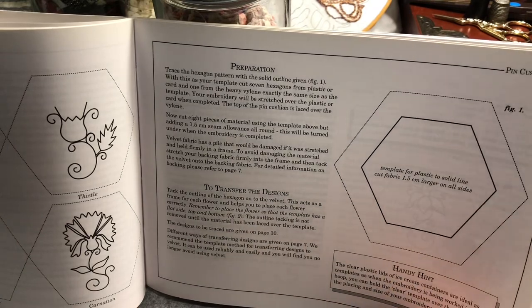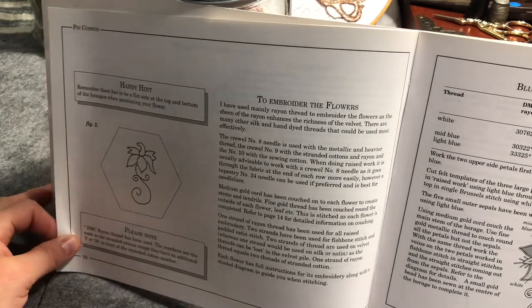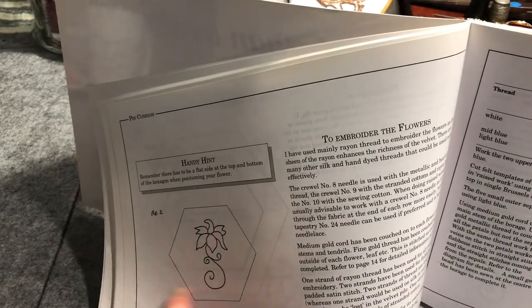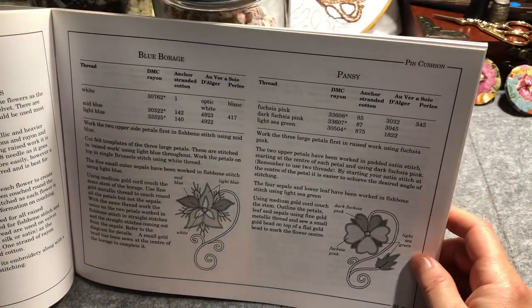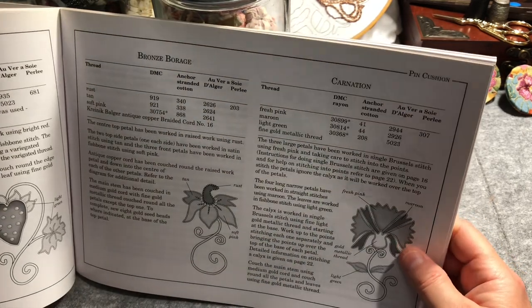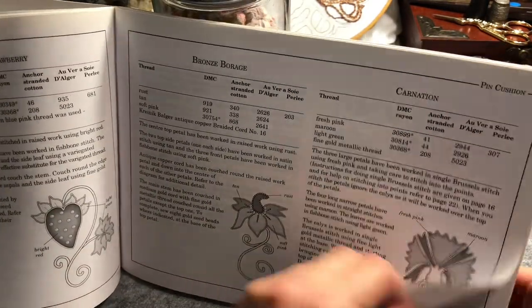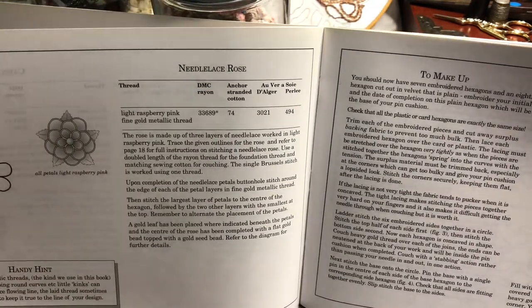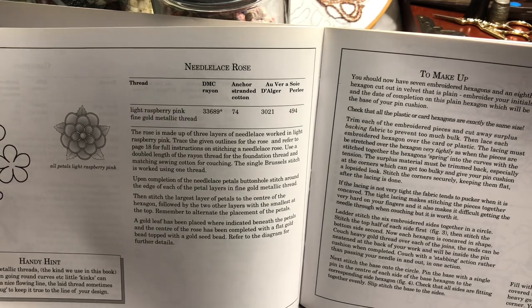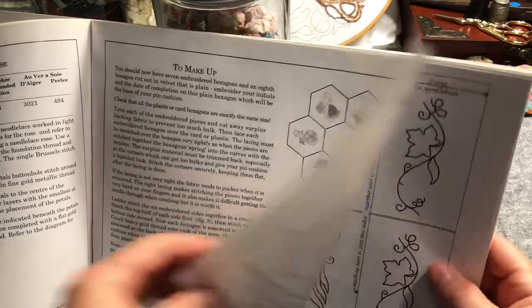It's got preparation, transferring the designs, and a template to use. Then embroidering the flowers, with a handy hint that there needs to be a flat side under where you embroider. Then the selections of different thread types for each flower — thistle, strawberry, bronze borage and carnation. Normally borage is blue, so bronze borage sounds interesting. Then we've got needle lace rose, and it shows how it's all assembled.